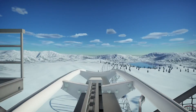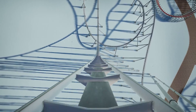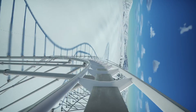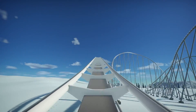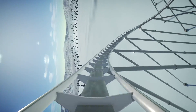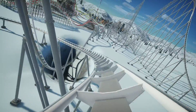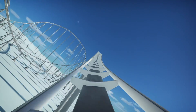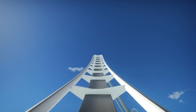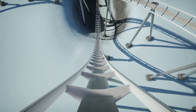Enjoy the Planet Coaster screams. Oh, my God.